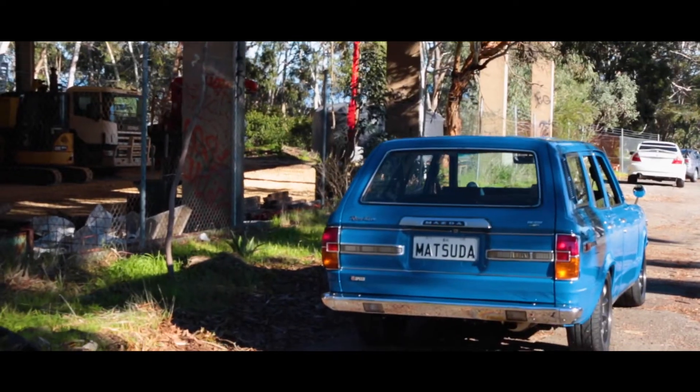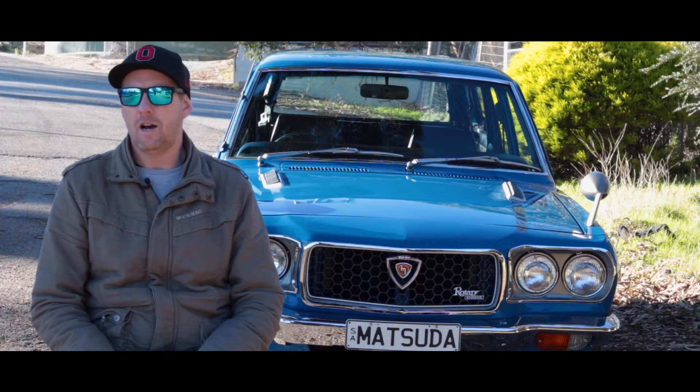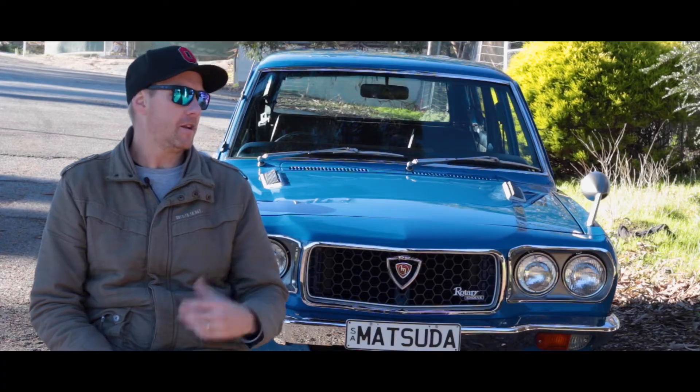My name is Ben and this is my 1975 Mazda RX3 wagon. I've always loved my Mazdas. My first few cars as a 16 year old were little rotaries and I always dreamt of building a good one. Bought this one in about '99, 2000.